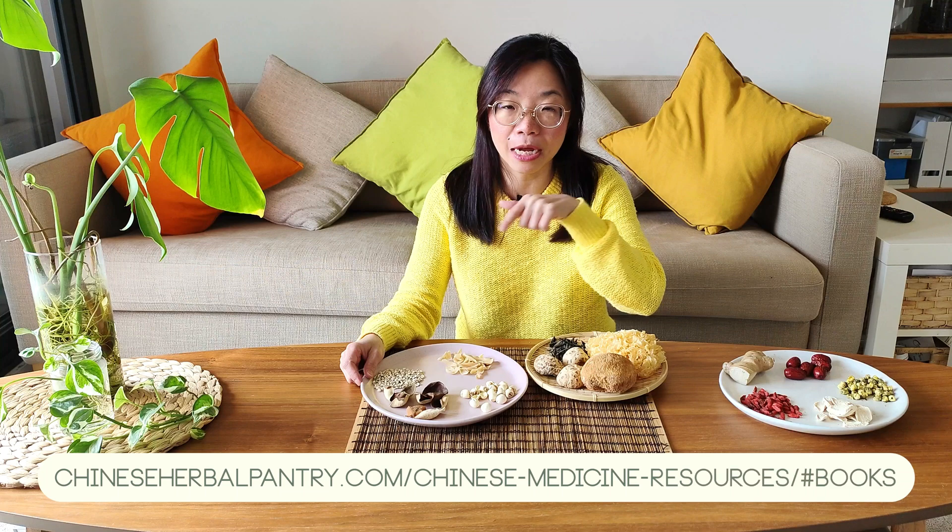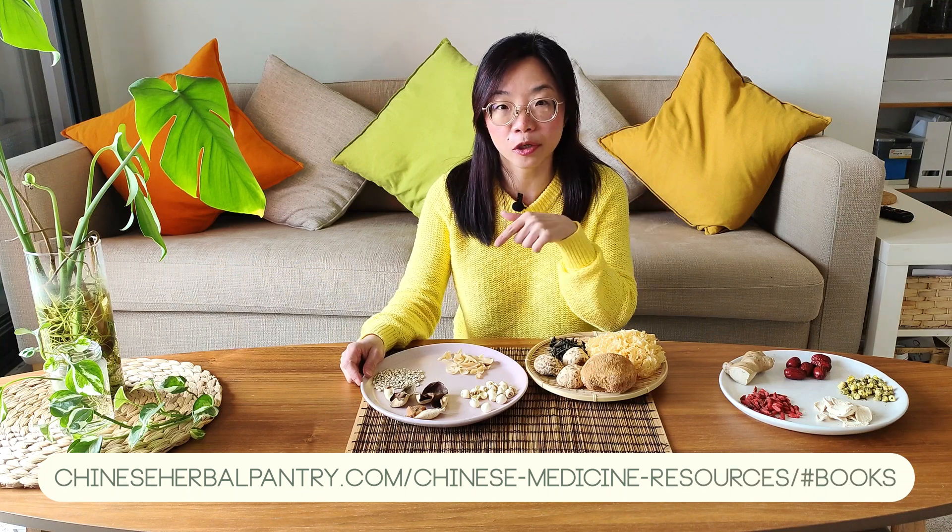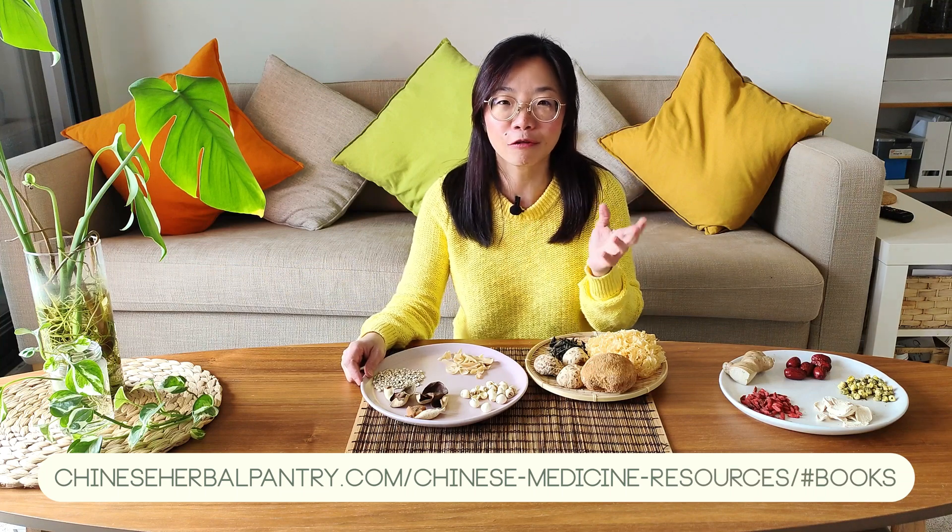As I mentioned in the previous video, I will go through the properties of these herbs, their functions, and how to use them in everyday life, assuming you already have some basic understanding of traditional Chinese medicine. Please do your best to read and learn more yourself using credible websites and Chinese medicine books. Learning Chinese medicine is a lifelong journey. You can go to my website — I have a list of book recommendations for you.